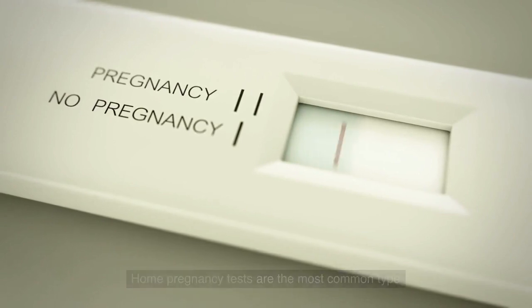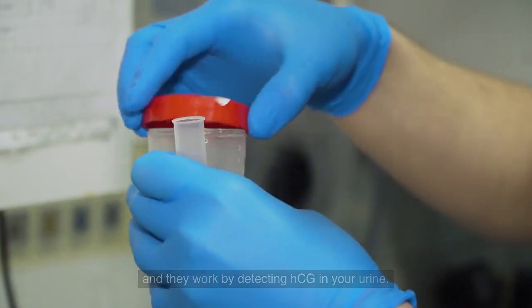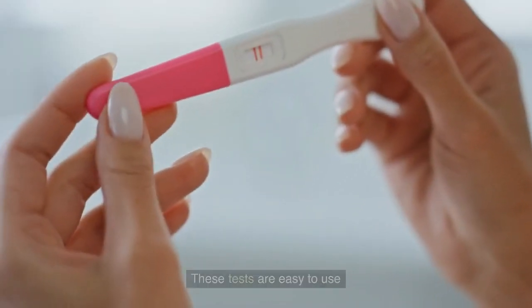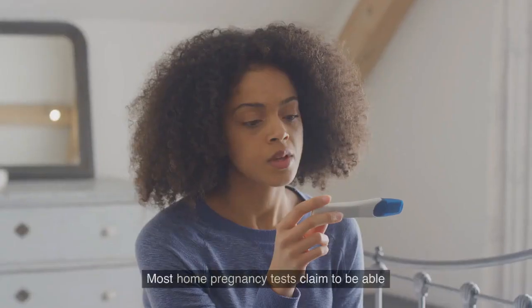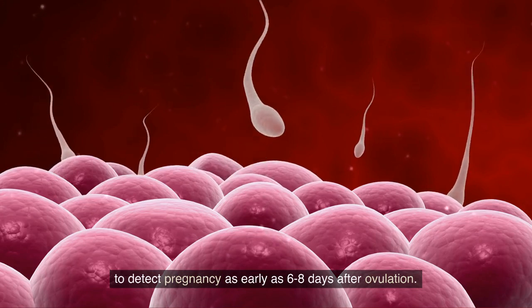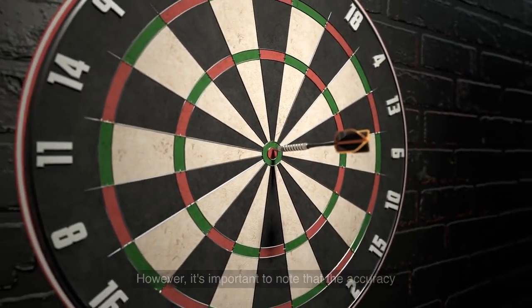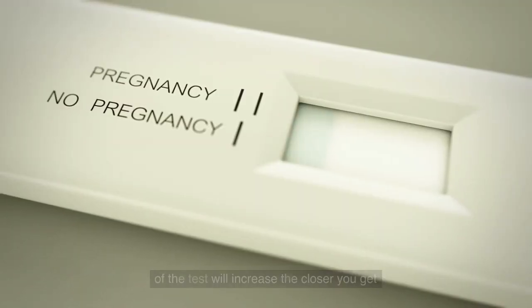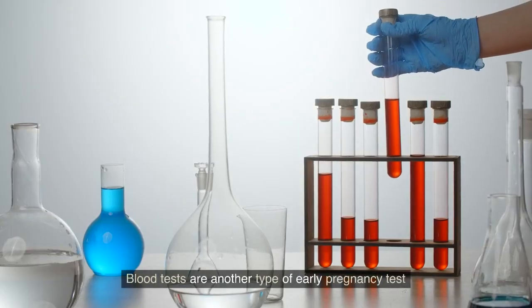Home pregnancy tests are the most common type of early pregnancy test and they work by detecting HCG in your urine. These tests are easy to use and can be done in the comfort of your own home. Most home pregnancy tests claim to detect pregnancy as early as six to eight days after ovulation. However, it's important to note that the accuracy of the test will increase the closer you get to your missed period.